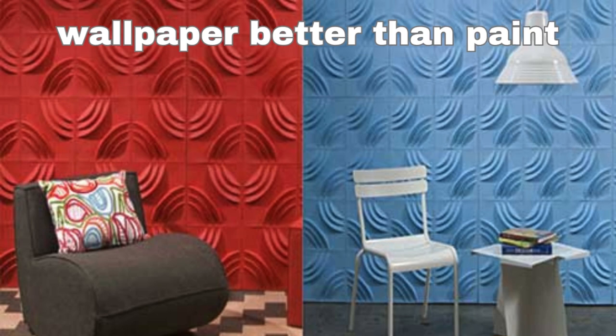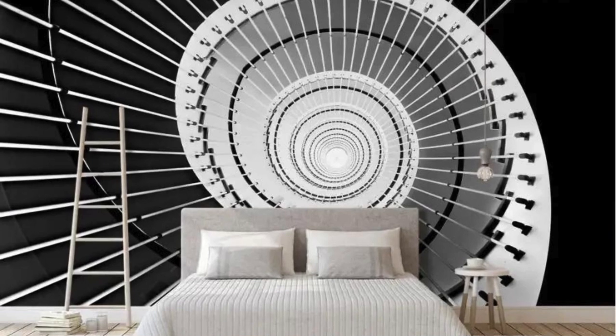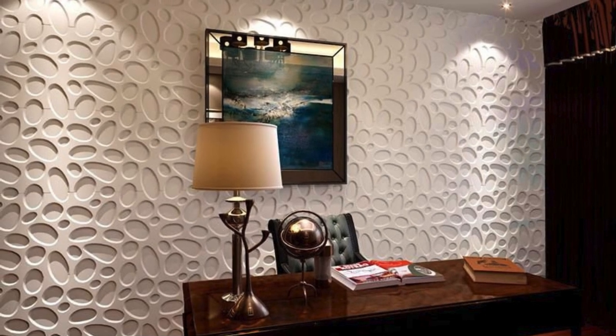Bookshelf Illusion: make it seem like your wall is a floor-to-ceiling bookshelf filled with books. Zen Garden: tranquil scenes of Japanese Zen gardens with raked sand and stones. Steampunk Gears: incorporate 3D gears and mechanical elements for a steampunk vibe.